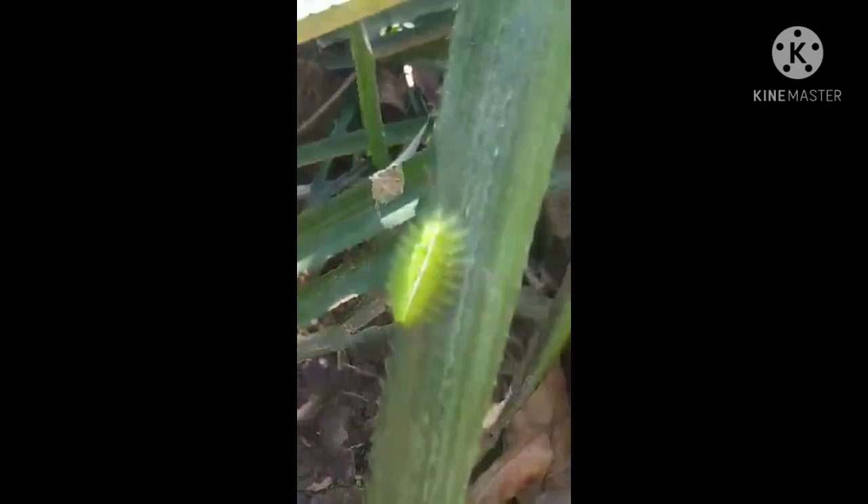As you can see in the video, how small it is — only two centimeters long. It's best not to touch it with your hands.